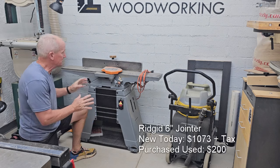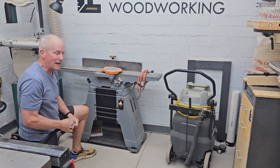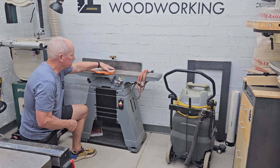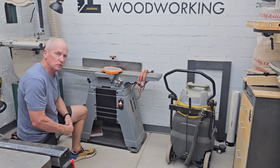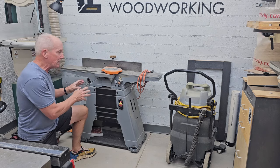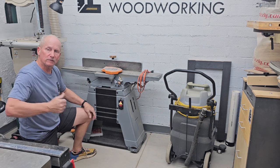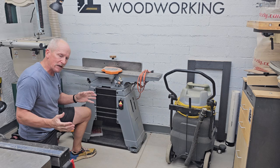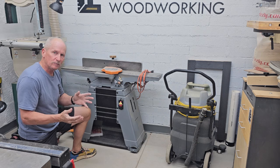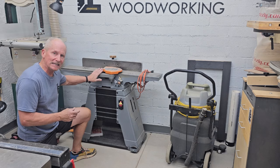Next to the vacuum is my jointer — a Ridgid jointer I bought for $200 on Craigslist. I completely took it apart, rebuilt and refurbished it, put it on wheels, and put in new blades. It works really well and I have an extra set of blades and an adjustment tool. However, I think I need the space, so I'm probably going to let this go. I built a jig for the table saw to do joining work and I'm going to build a better one — when that's done I think I can let the jointer go.